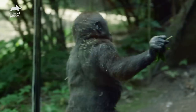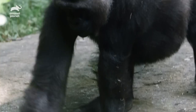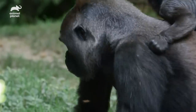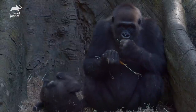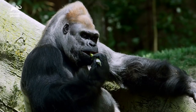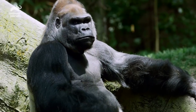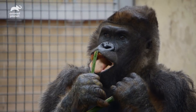Gorillas are one of our closest relatives, and they are only threatened by humans — they have no other predators. Gorillas are endangered due to wildlife trafficking, habitat loss, and disease that comes from humans. Ernie is one of our silverback gorillas here, and we also have Natondo, who is in charge of his troop of four adult females.